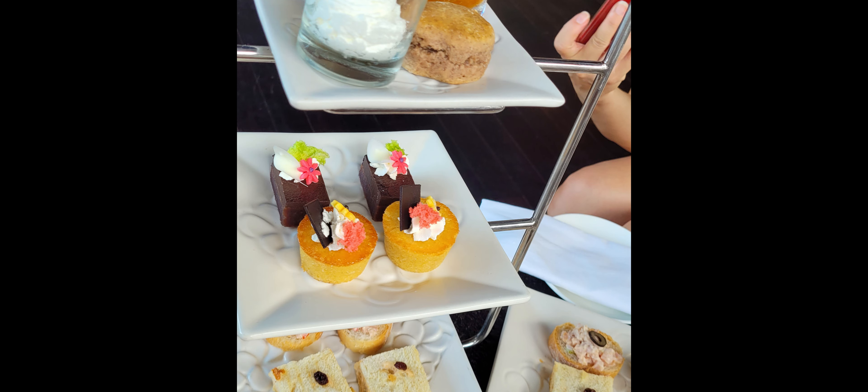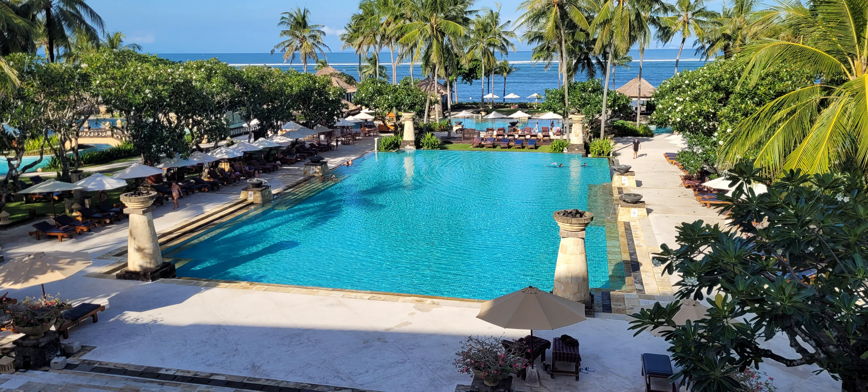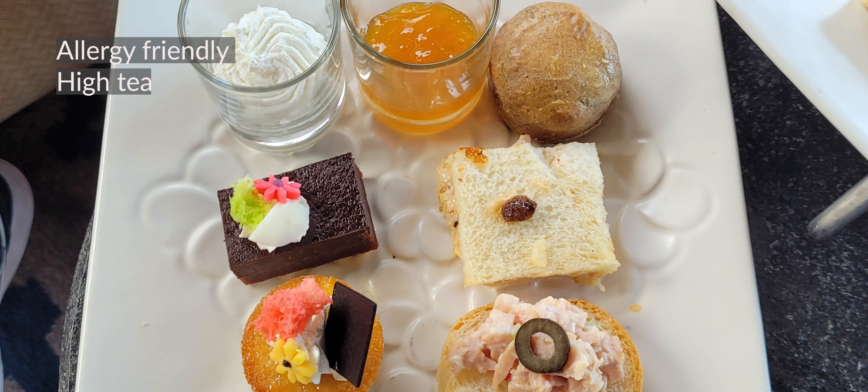As a diamond member you get the high tea, you get cocktail hour, and you also have your buffet breakfast. As you can see, there is quite a selection of food that is given to you on different days while you're staying there for your high tea.